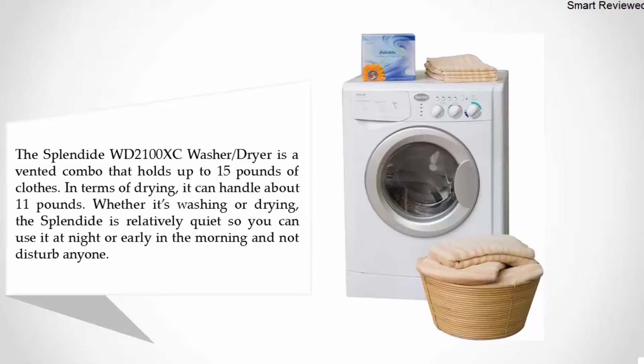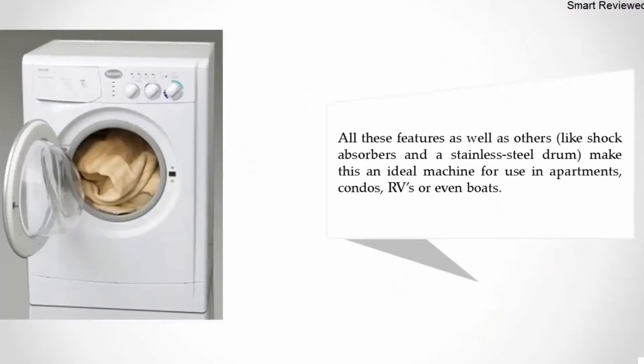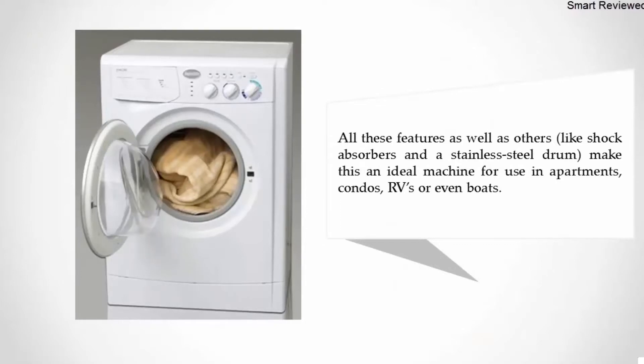Whether washing or drying, the Splendide is relatively quiet, so you can use it at night or early in the morning without disturbing anyone. Additional features like shock absorbers and a stainless steel drum make this an ideal machine for use in apartments, condos, RVs, or even boats.